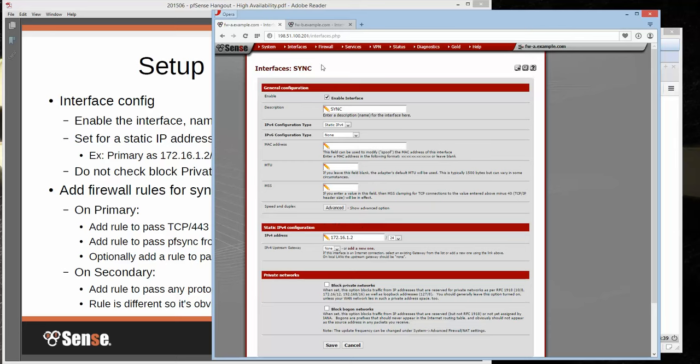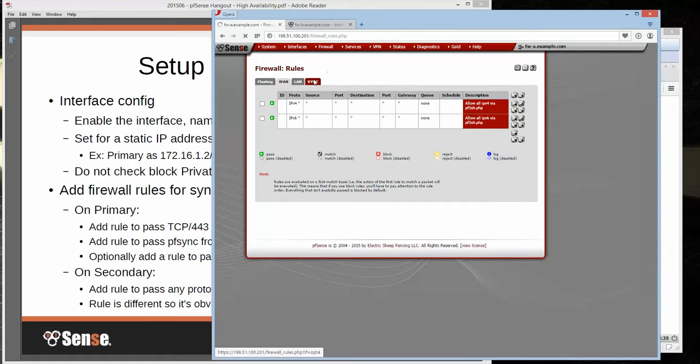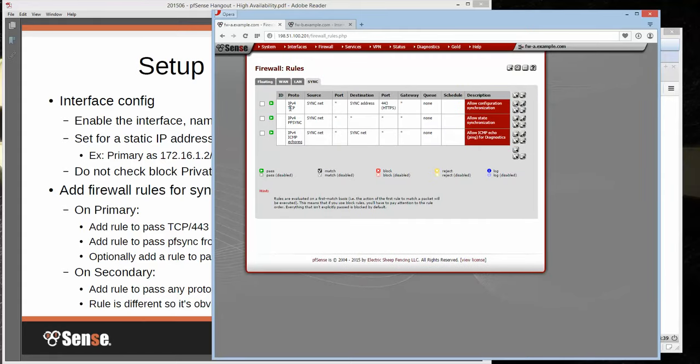Once we've got our interface configured, we need to add some rules. On the sync interface, the first rule passes GUI traffic for config sync — TCP from our sync net to the sync address on port 443. Next is the state synchronization traffic, which is the PFSync protocol from the sync net to any, because depending on your configuration the destination could be multicast. I also have a rule to allow ICMP ping for diagnostics. On the secondary, when you first do this, just add a single allow-all rule — when you do your first config synchronization, if the rules on the secondary are identical, you know your sync worked.